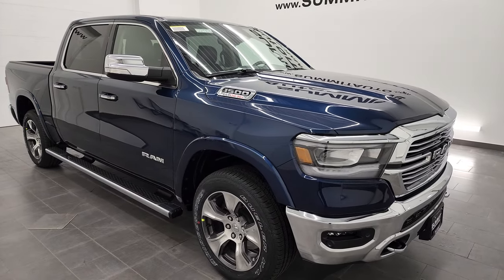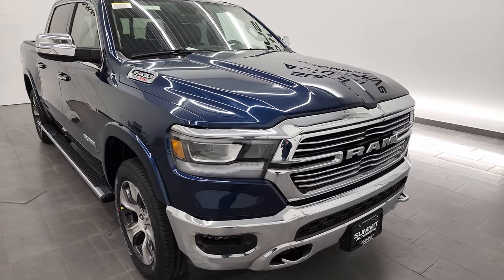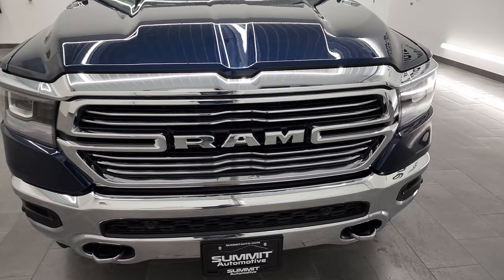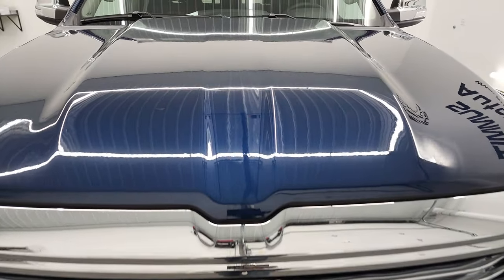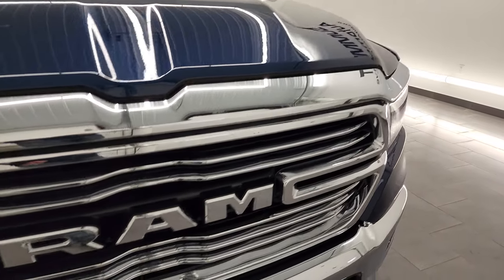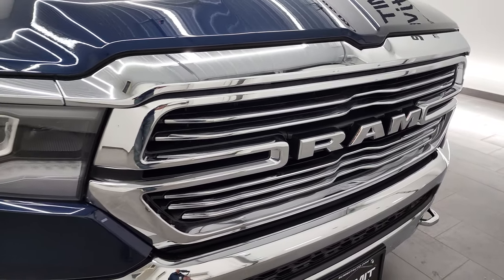Patriot blue metallic is the color. We're going to go all the way around on this truck inside, check out all the options, get up close and personal. If you like the video and how we do things here at Summit Automotive, consider clicking the subscribe button and the bell notifications to get updates every time we do videos.